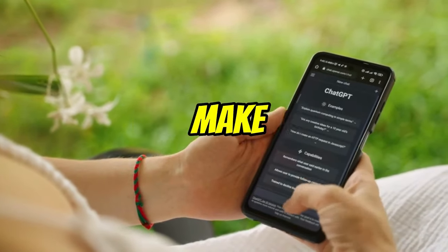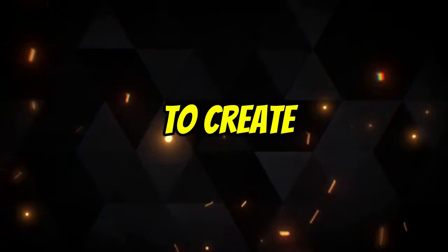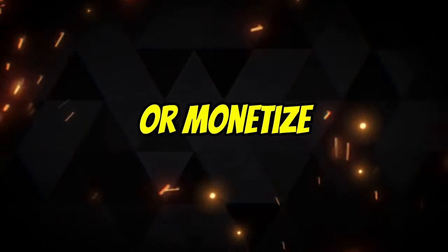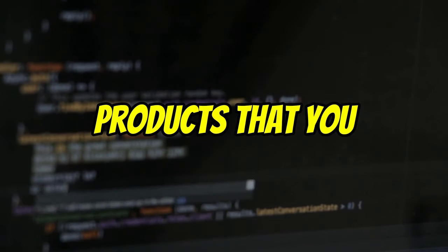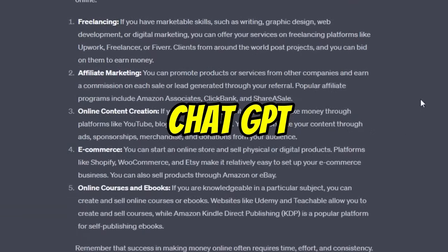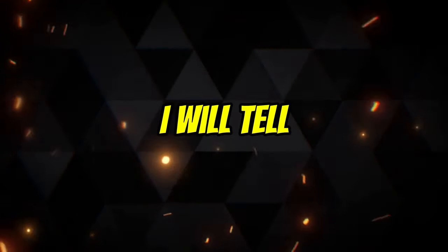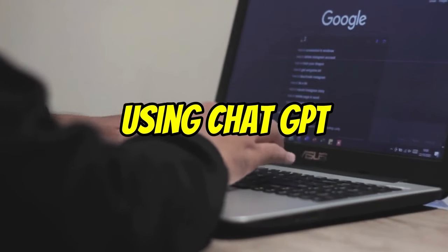ChatGPT can help you make passive income in a number of ways. For example, you can use it to create content that you can sell or monetize. You can also use it to develop software or other products that you can sell. In this video, I will tell you about five best passive income ways that we can earn using ChatGPT.